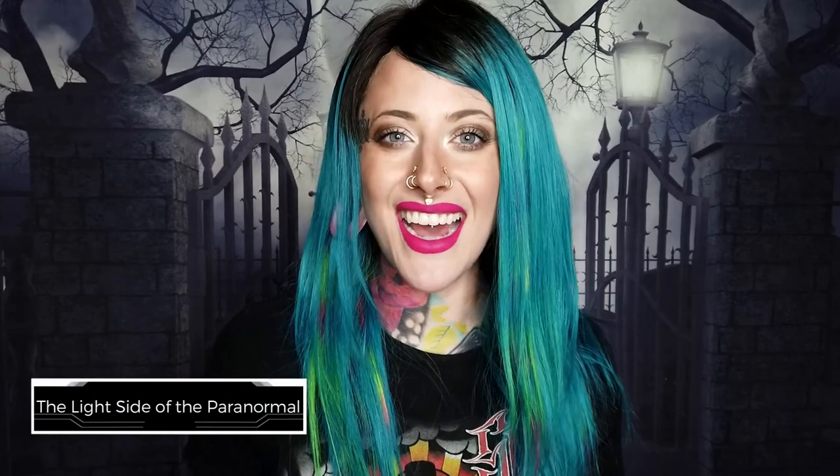Thank you so much for showing me love in the comments and for continuing to come back even though I don't post quite as regularly on this channel. If you want to keep up with me regularly, be sure to follow my main channel, which is The Light Side of the Paranormal, for some spooky good times. We'll see you later — bye!